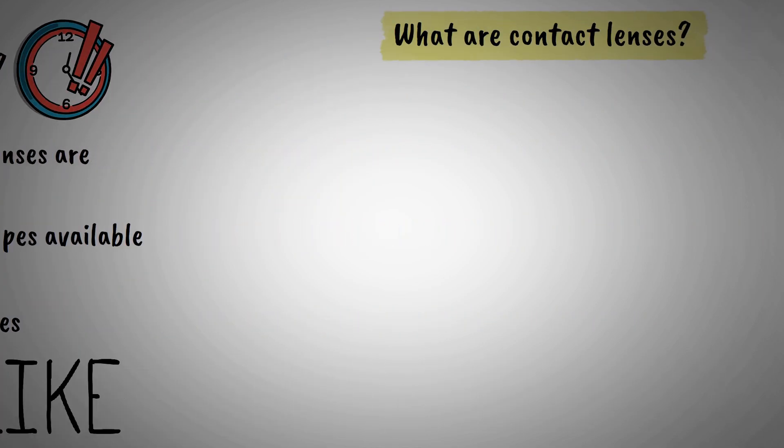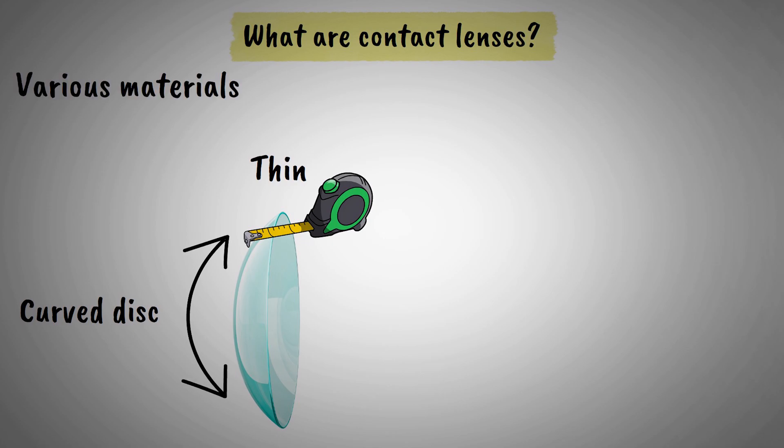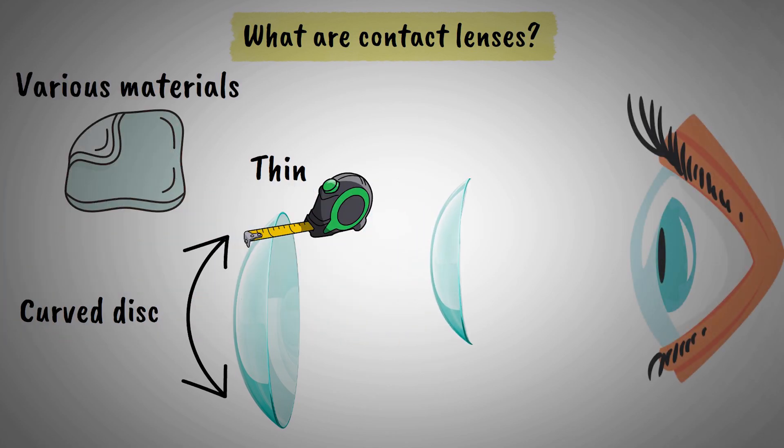Let's begin. Contact lenses are thin, curved discs made from various materials that are placed directly on the tear film that covers the surface of your eye.